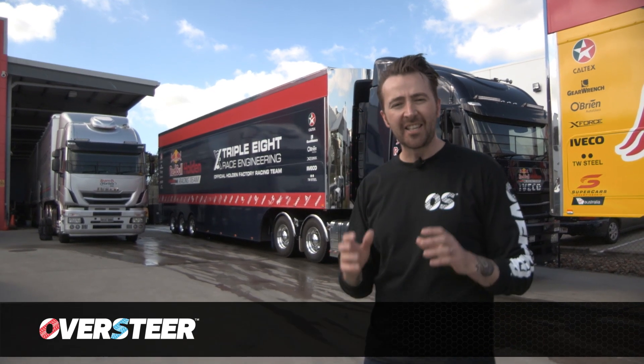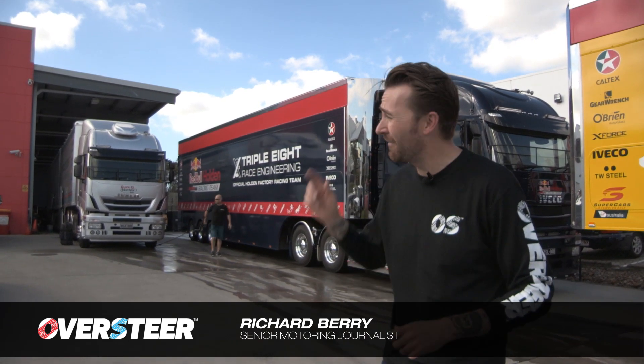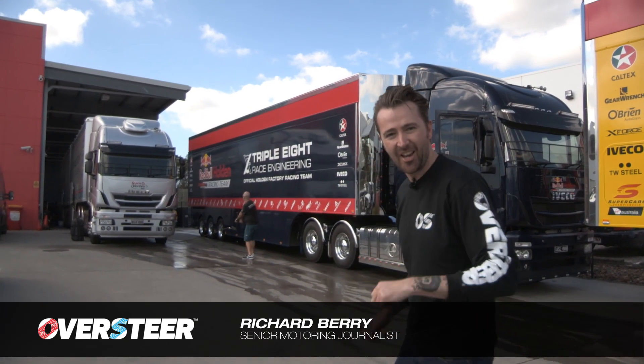Triple Eight Race Engineering is one of the most successful teams in Australian motorsport, and we're here today at their headquarters in Brisbane to give you a sneak peek at their factory and behind the scenes. Let's go.